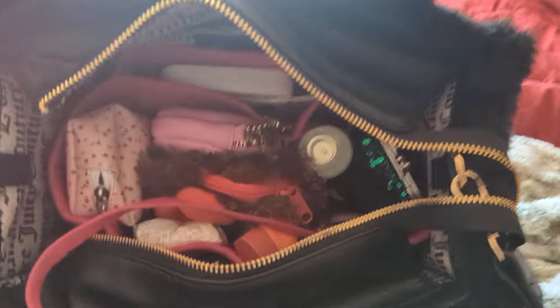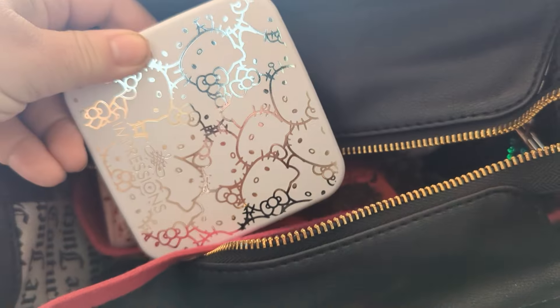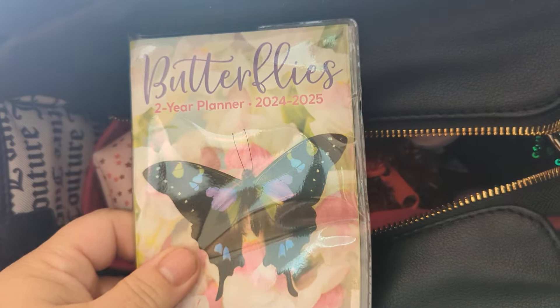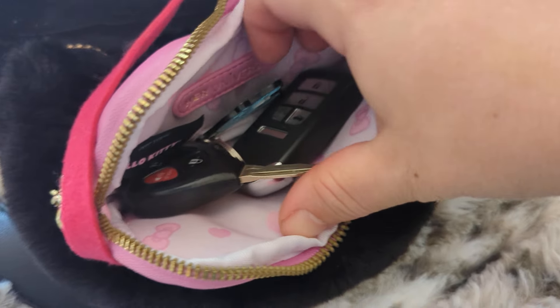Now that I pulled out the coffee and the wallet, I figured it was a lot easier to show you guys the inside by propping the bag like so. In this back pocket of the organizer we have my Hello Kitty compact — just a mirror, not a makeup one — my date book from the Dollar Tree, which has butterflies, so that if I have something important I need to jot down, I can. And my Hello Kitty bow, which has my car key and my husband's key fob in that pouch.